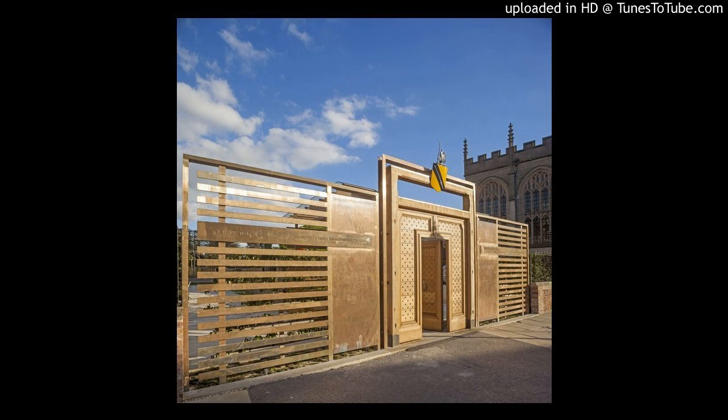New Place stands on the corner of Chapel Street and Chapel Lane, across the road from Guild Chapel in the centre of Stratford-upon-Avon. It's a ten-minute walk from Shakespeare's Birthplace on Henley Street.